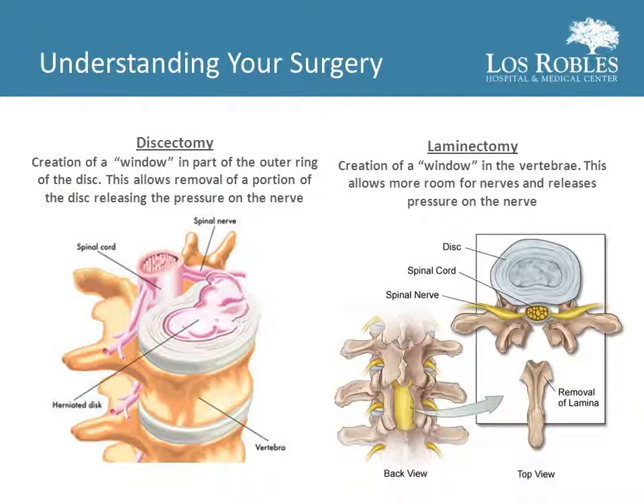Some of the more common back surgeries are as follows. A discectomy is the creation of a window in part of the outer ring of the disc. This allows for removal of a portion of the disc, releasing the pressure on the nerve. A laminectomy is the creation of a window in the vertebrae, which allows more room for nerves and releases pressure on the nerve.